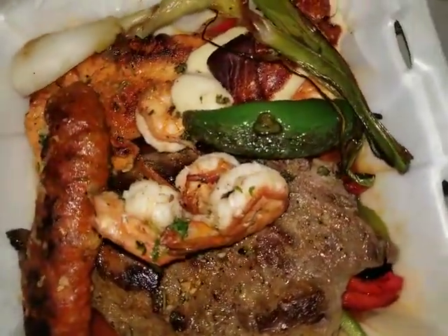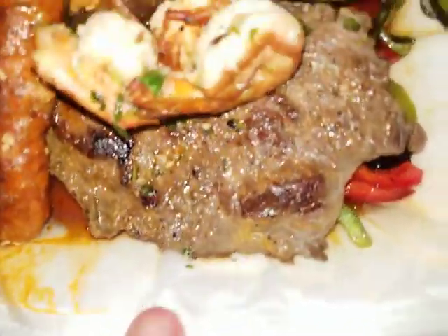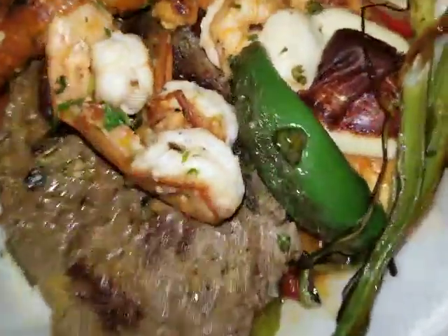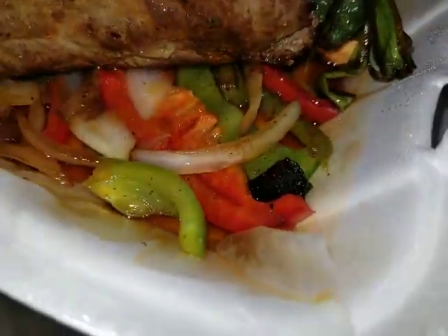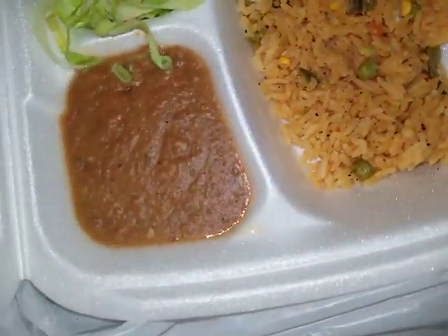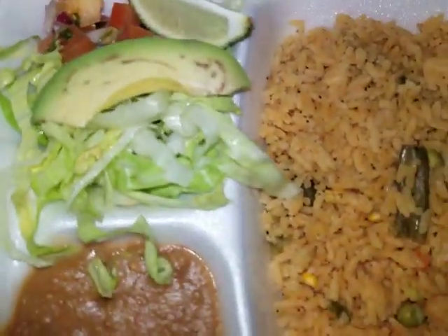My goodness, I'll have to highlight this later. There's the steak, the chicken, the chorizo, the shrimp, some kind of onion — looks really good — jalapeño, and then a bunch of peppers and onions. The other one has rice, beans, and a really nice-looking salad.